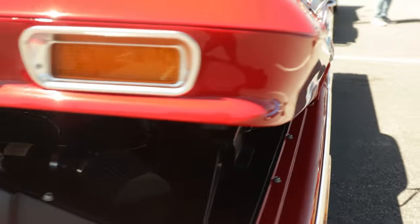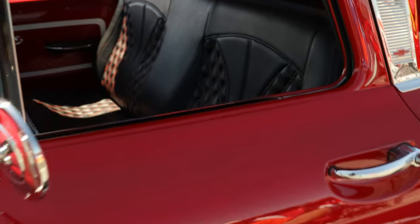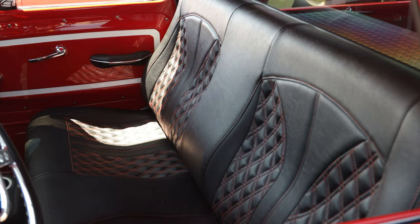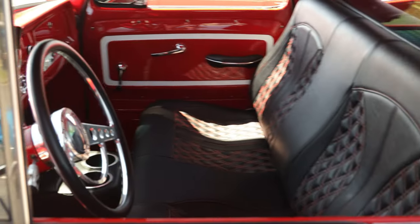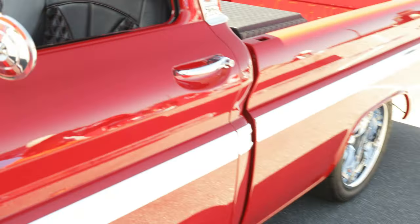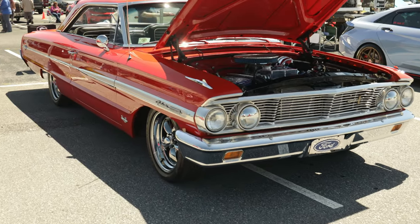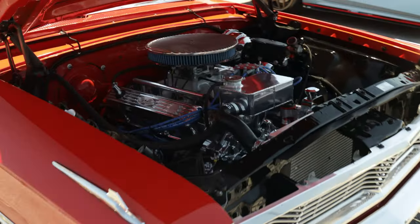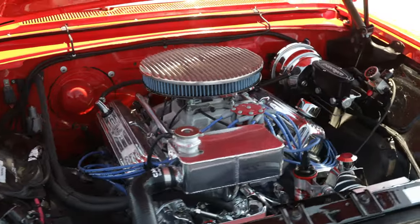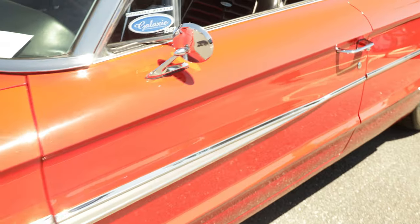Got some interior - super clean truck. Y'all know I'm a Chevy man, but this is a Ford that I got to have. I got to have this Ford right here - Galaxy. Super clean. Definitely got to have me a Ford Galaxy man.